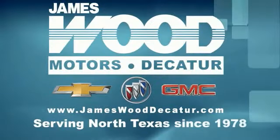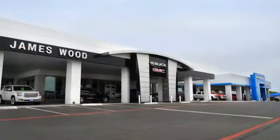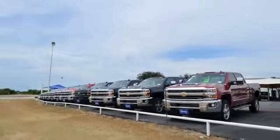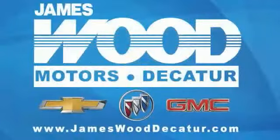We've been serving North Texas since 1978. We've built our business for nearly 40 years on treating our customers right — we're here for you for the life of your vehicle. The next time you're looking for a new or pre-owned vehicle, come visit our family at James Wood Decatur.